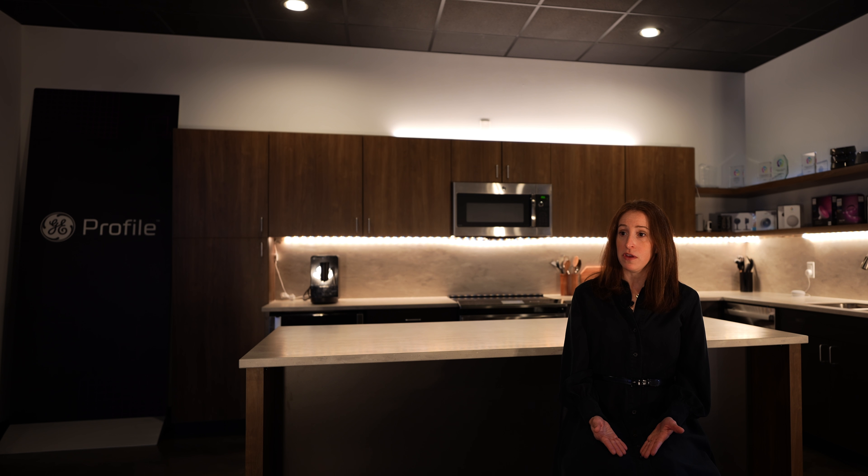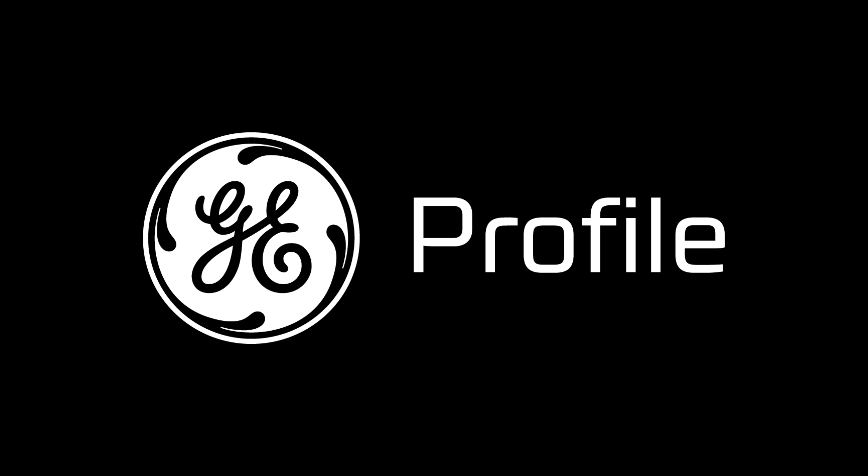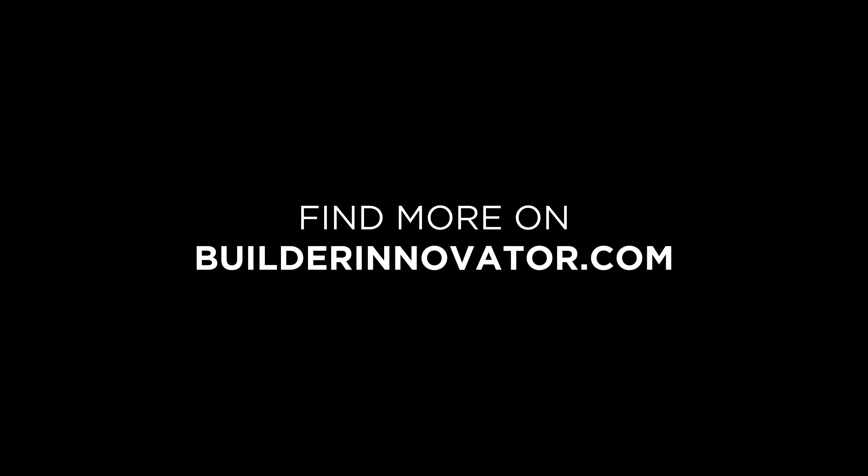It's a new topic for a lot of builders and that's okay. We're here to help you answer those questions and help you think through your entire project.